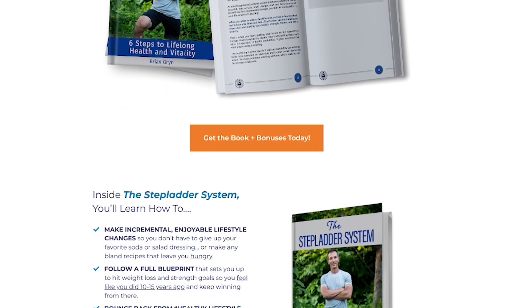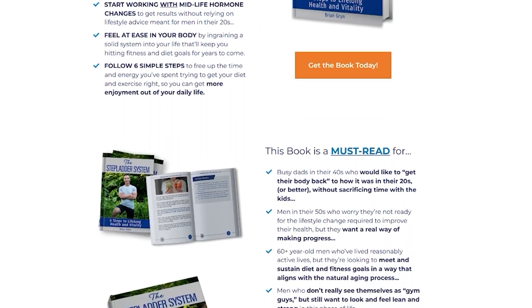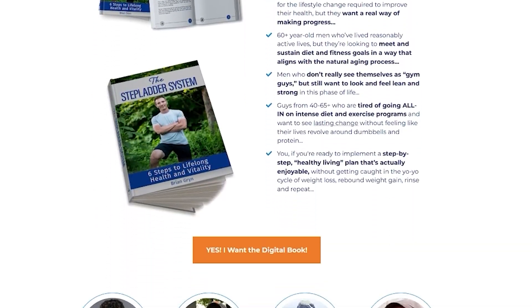That's all I got for you today. If you want my step-by-step blueprint on how to get your body back to what it once was 10 to 15 years ago without rearranging your life, click the first link below. If you enjoyed this content, YouTube thinks you'll like the next video.